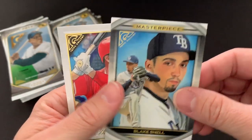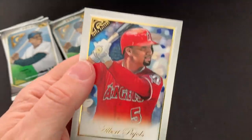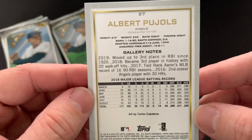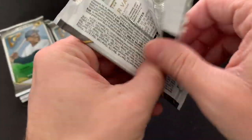Here's another insert — it's a Masterpiece. There's a nice Albert Pujols. We'll look at the back of this Masterpiece. They do have some stats and stuff here for the 2018 season. That's very cool. We've got a lot more packs to go here — I just get stopped up really liking these cards.